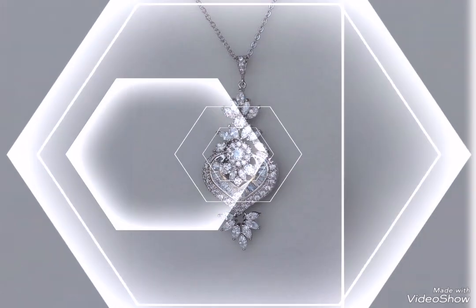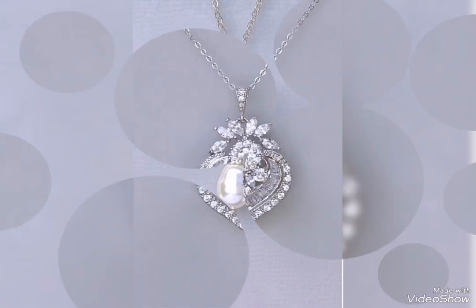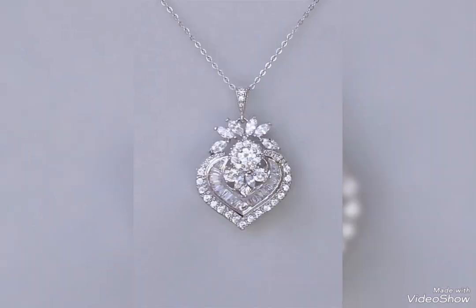So friends, today's video is related to pretty and latest silver pendant design ideas for party wear, office wear and casual wear.